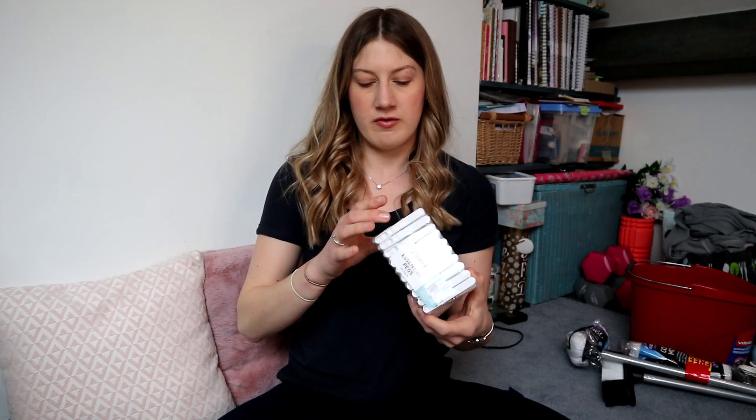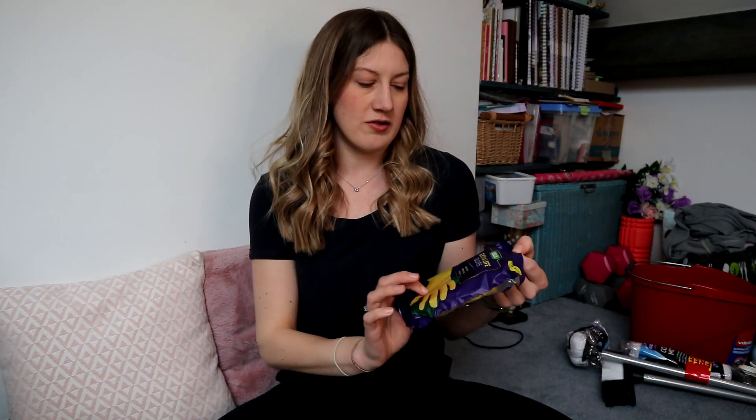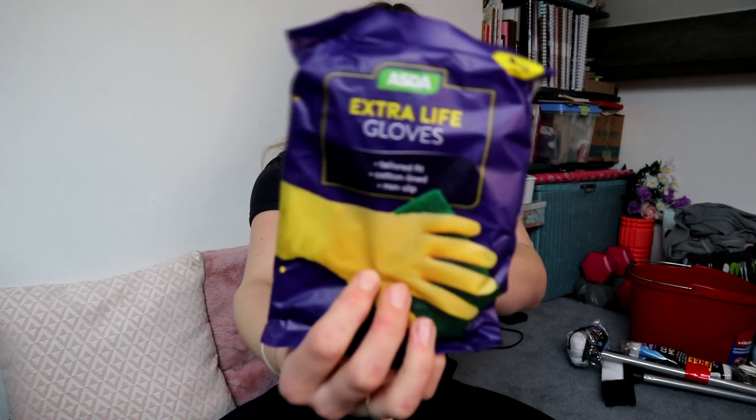In Ikea I bought this lint roller for 75p - a good thing to have in the house. Another thing from The Range is this pack of 40 white clothes pegs for only £1.29 - I thought that was a good deal. Last but not least in this category is some extra-large gloves - just basic ones from Asda for £1.50, size large because my hands are actually quite big.